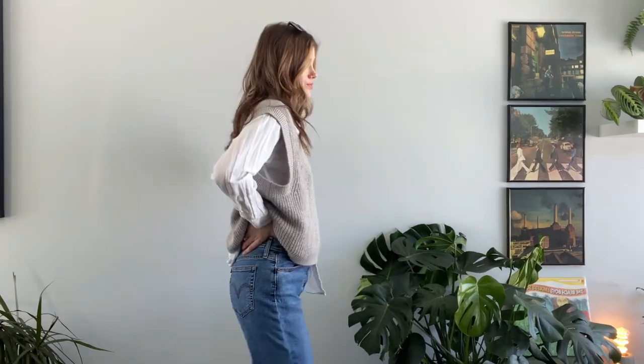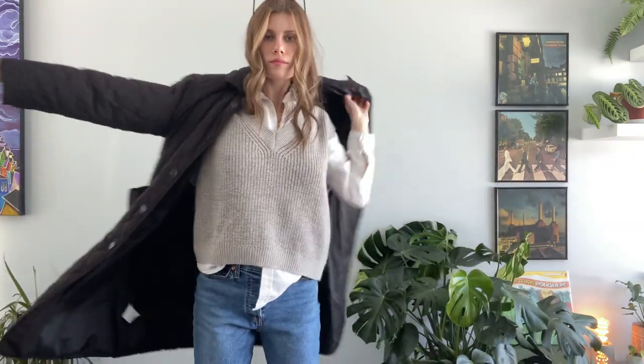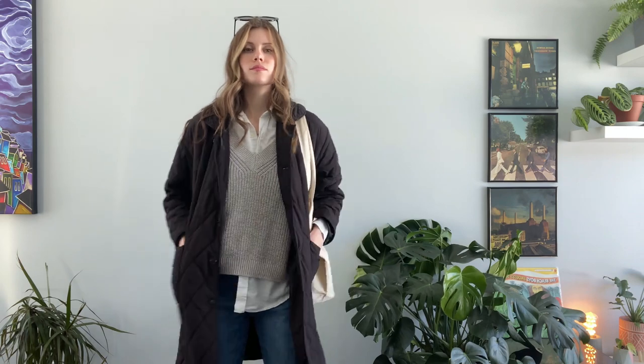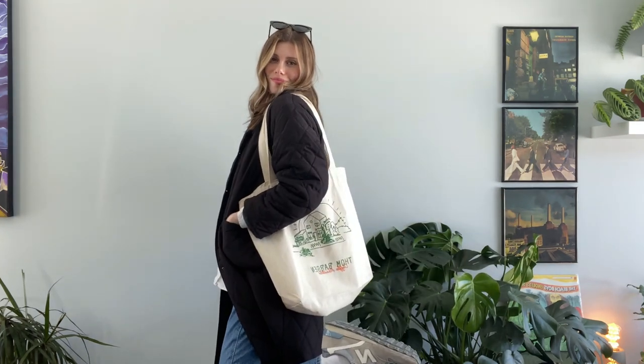The next outfit I have today, I am again wearing my Levi jeans — I love this color wash — and I am pairing that with my white linen top that is from Roots, and then I also thrifted my sweater vest, and I am pairing it with my quilted black jacket, and of course adding my tote bag with some sunglasses, and then I have my New Balances on. I just feel like this outfit is also very chic but also very simple. I would probably wear this getting some groceries or going to a coffee shop.